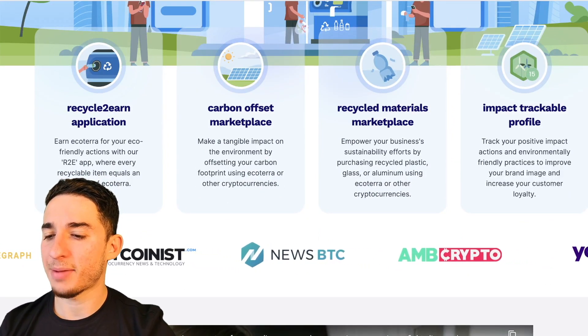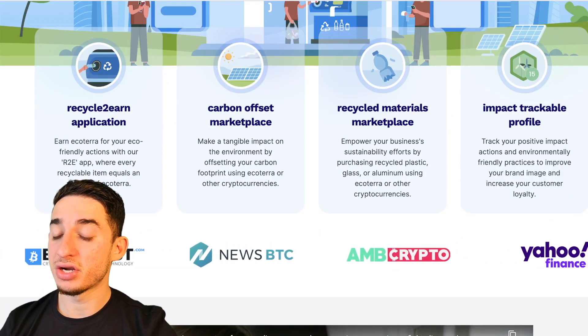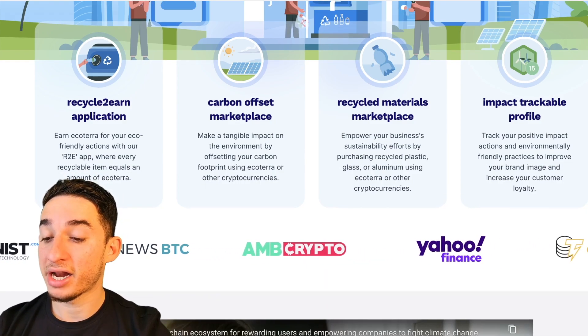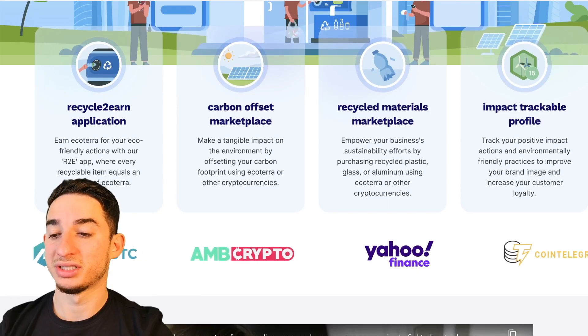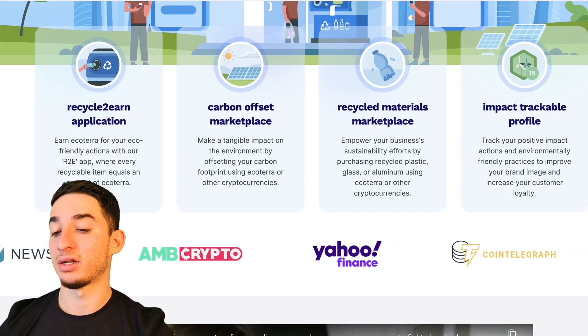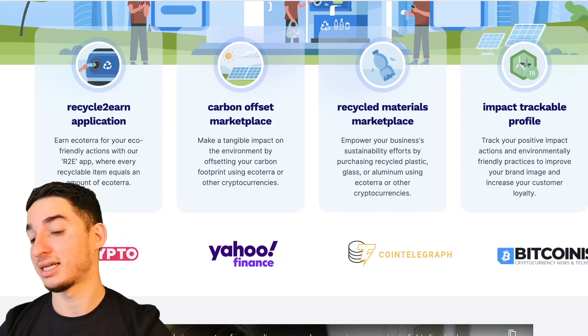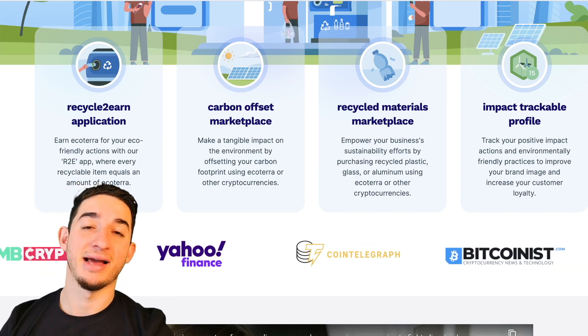The recycle-to-earn application lets you earn EchoTerra for eco-friendly actions with their R2E app, where every recyclable item equals an amount of EchoTerra. You would essentially deposit your carbon, your material, your plastic, and you would get an asset in return.